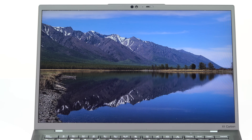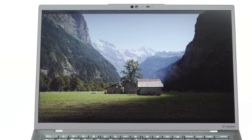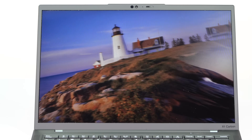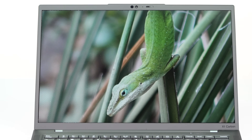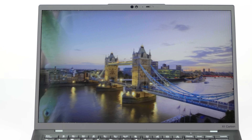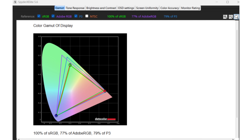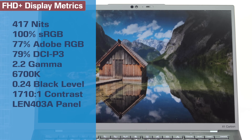Let's talk about those display options — almost too many. You have two Full HD options at 400 nits, IPS, technically Full HD+ because of the 16:10 aspect ratio, so 1920 by 1200. Whether you get touch or non-touch, both come with a matte display, which is neat because it's almost impossible to find a matte touchscreen. In a 14-inch size, you might choose it for the battery life. There's also a privacy screen option at 500 nits and a 2.2K IPS option at only 300 nits. All of these are full sRGB coverage.